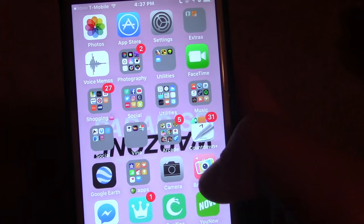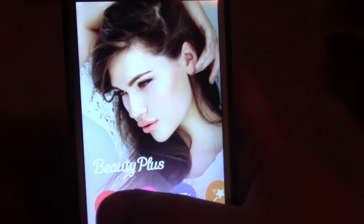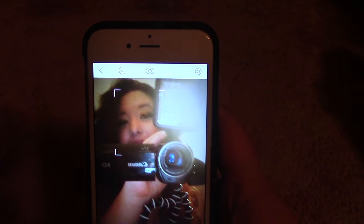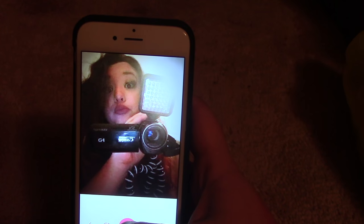Then we have more Apple apps I don't use. Then we have Camera and Beauty Plus. Beauty Plus is where you can take selfies and — without editing — it just airbrushes your face automatically. So if you take a picture it airbrushes it, which means you don't really have to do as much editing, which is sometimes a lot easier.